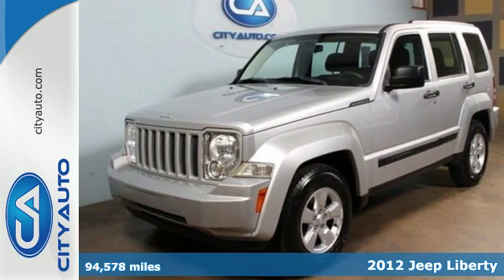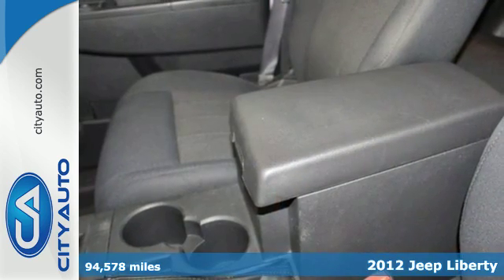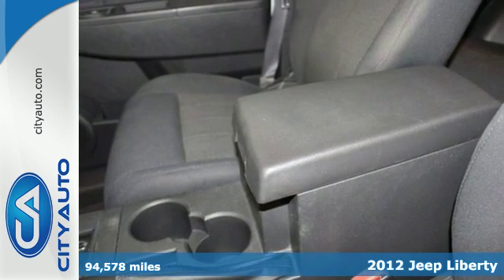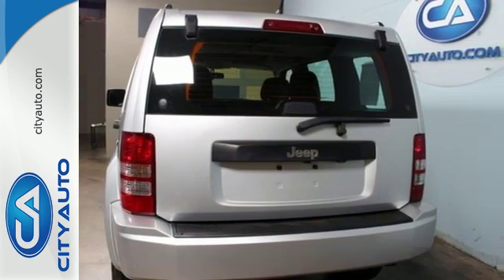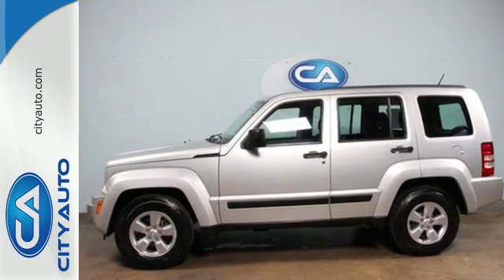It's a 2012 Jeep Liberty. This Liberty comes with keyless entry, cruise control, a tire pressure monitor, and for safety it comes standard with stability and traction control and multiple airbags. Come on in today and see it for yourself.